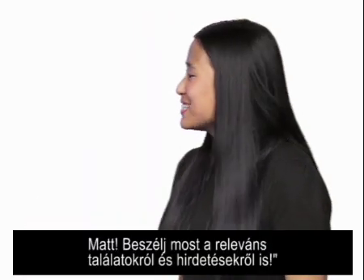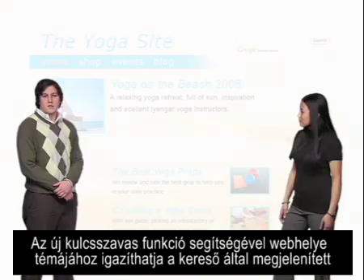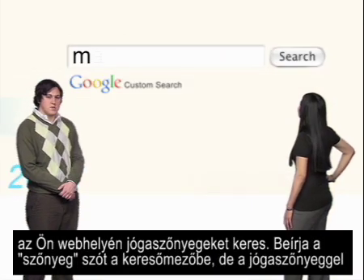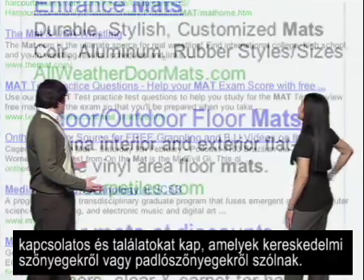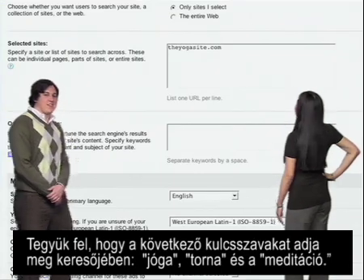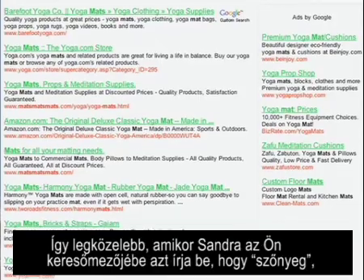With the new Keywords feature, you can tune your search engine to your site's topic. Say you have a yoga website and Arlene's on your site looking for yoga mats. She types "mat" into the search box, but instead of getting results related to yoga mats, she gets all sorts of ads and results for commercial mats and floor mats. But if you define your search engine with keywords such as yoga, exercise, and meditation, the next time Arlene searches for mats in your search box, she'll get ads and results related to yoga.